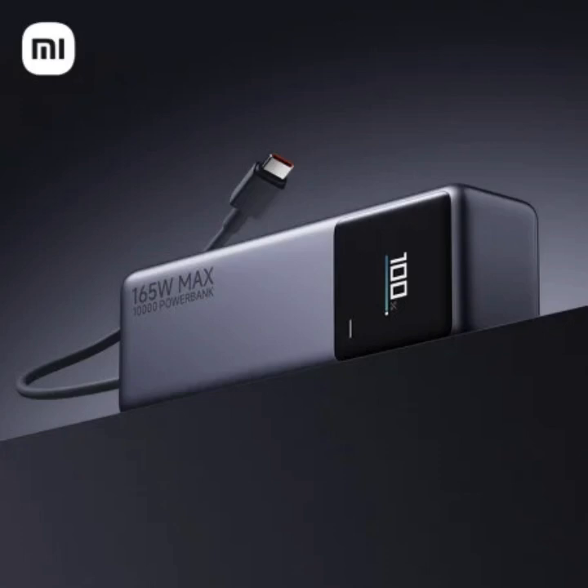Xiaomi recently launched a new power bank with a 10,000 mAh capacity and an impressive 165-watt maximum output. It's finally available for purchase in its home country for just $30.